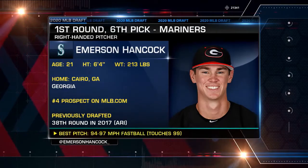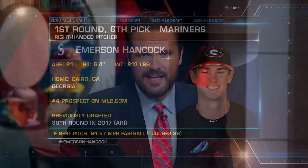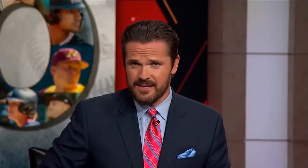His fastball sits mid-90s and he's breached 99 miles an hour. Al Leiter can tell you that — he's probably got a breakdown tape of him. You were talking about him in the pre-draft show. You love this kid. Why?